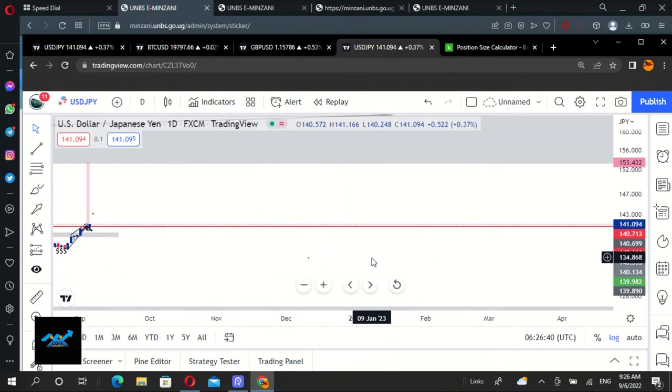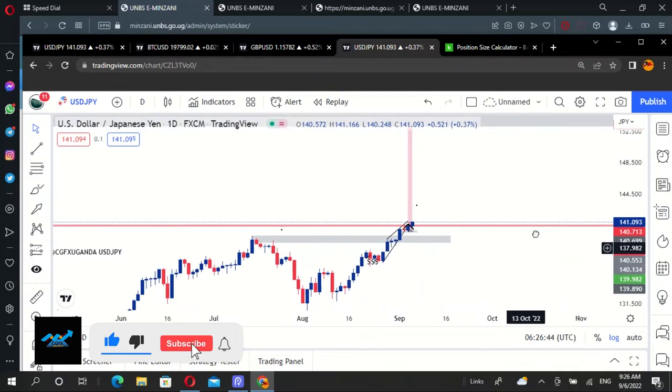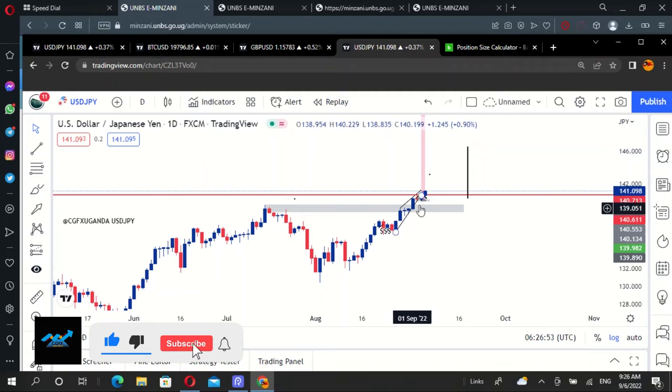Yesterday, this is how this pair performed. We are in a bullish move — we are moving up. Top-down analysis is very, very important.